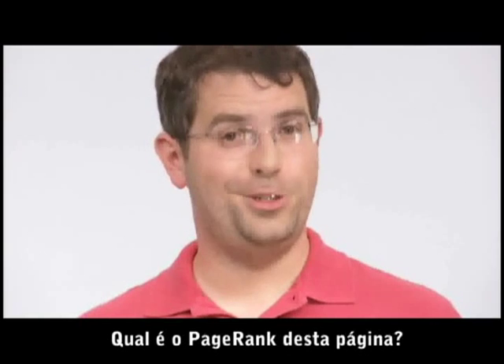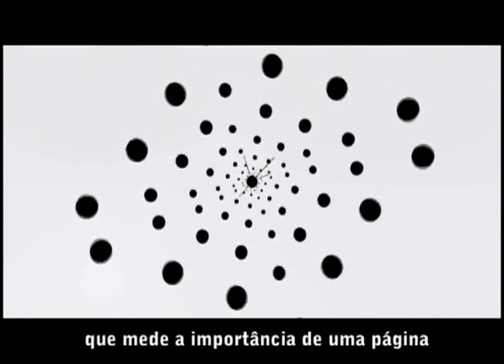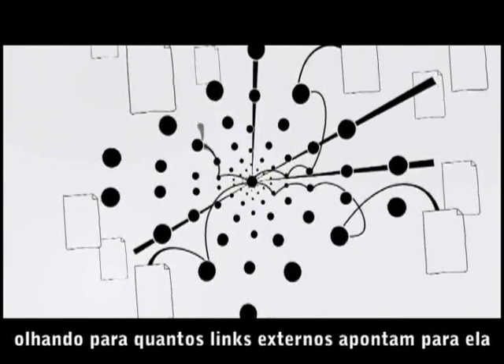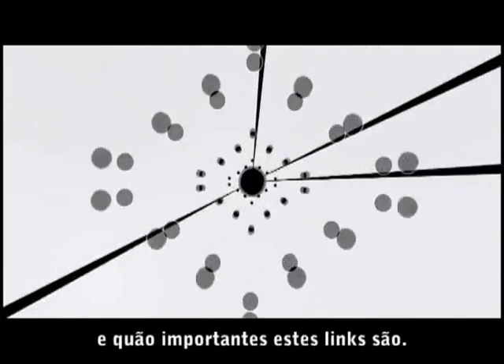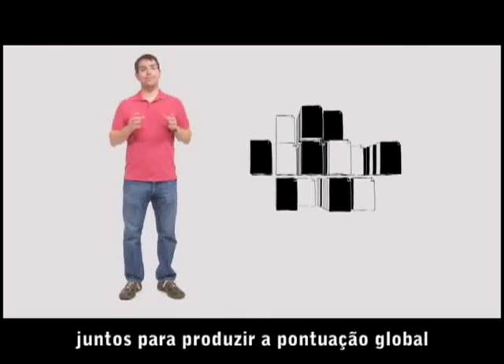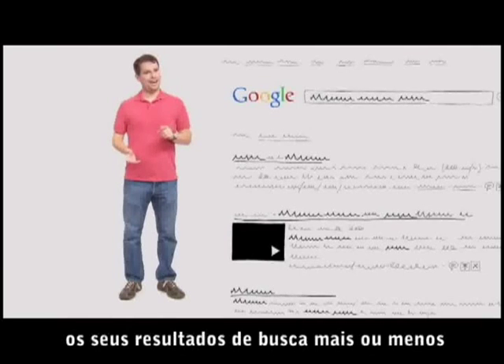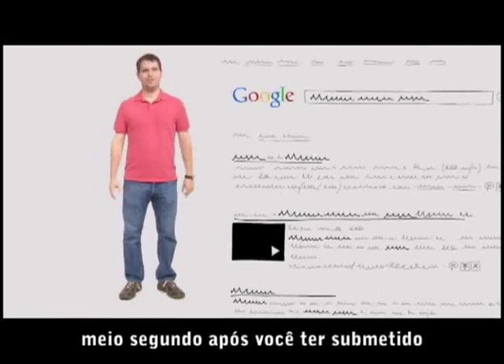What is this page's PageRank? That's a formula, invented by our founders Larry Page and Sergey Brin, that rates a web page's importance by looking at how many outside links point to it, and how important those links are. Finally, we combine all those factors together to produce each page's overall score, and send you back your search results about half a second after you submit your search.